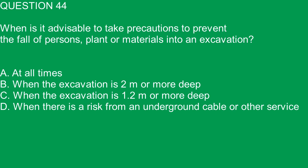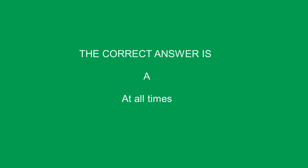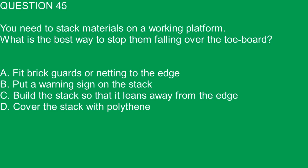Question 44. When is it advisable to take precautions to prevent the fall of persons, plant or materials into an excavation? A. At all times. B. When the excavation is 2 meters or more deep. C. When the excavation is 1.2 meters or more deep. D. When there is a risk from an underground cable or other service. The correct answer is A. At all times.